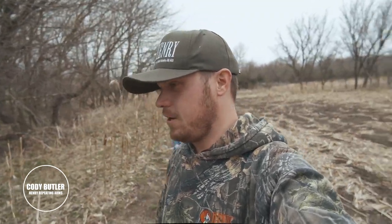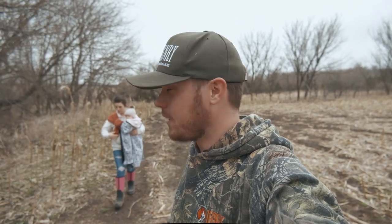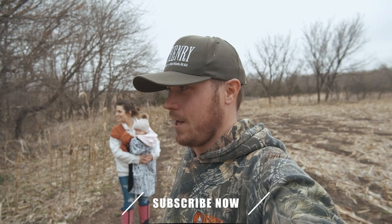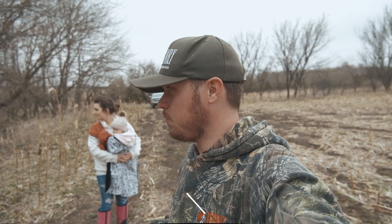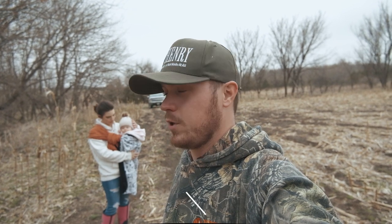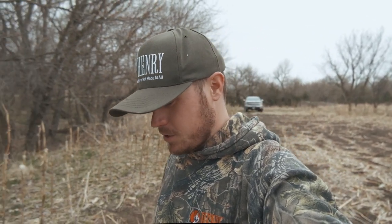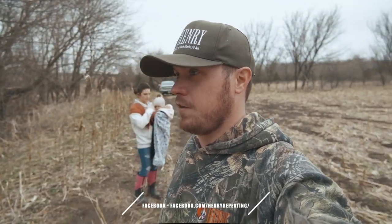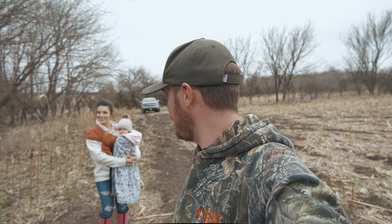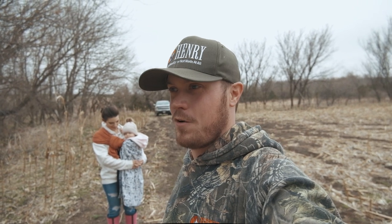All right everybody, how's it going? Got a nice day here finally and got Whitney and baby Reese back here. We're going to do a little shed hunting today looking for some deer antlers. We've only been out one other time, Whitney and I did earlier in the year, and we didn't find anything. It was such a mild winter this year that the deer were really holding their antlers for a long time. They're finally starting to drop really good, so we're going to get in here. This is Reese's first ever shed hunt. We're going to get in here and hopefully find a few antlers.